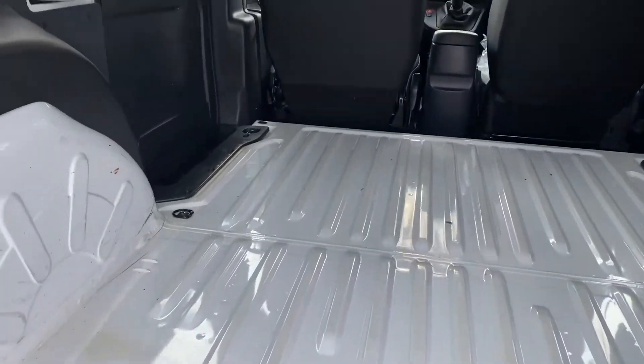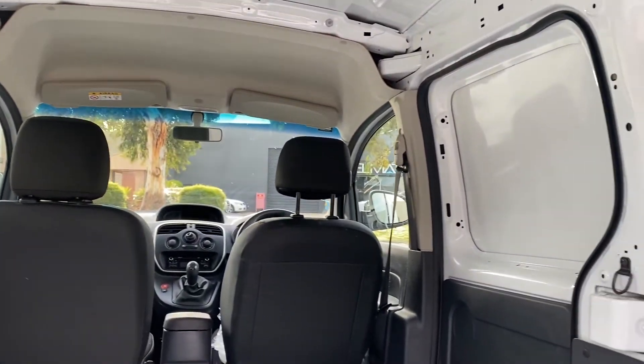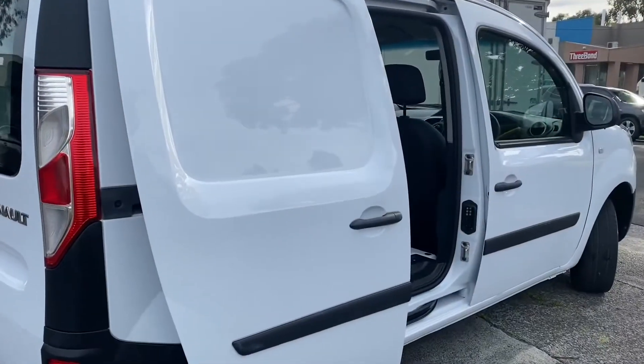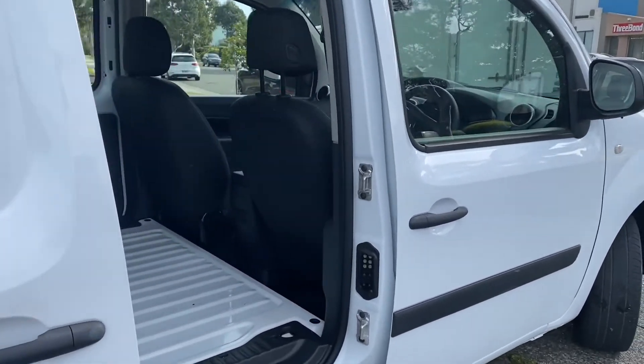Very neat inside, very little work use in this van. The roof lining has been kept great, no heavy dents or marks on the interior. Once we finish showing you through the back, we're going to come down the driver's side. As mentioned, it has sliding doors on both sides, not just the one.